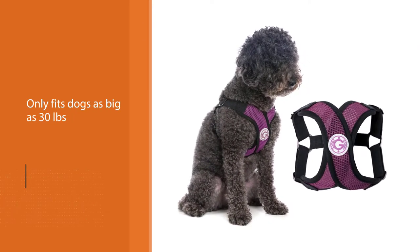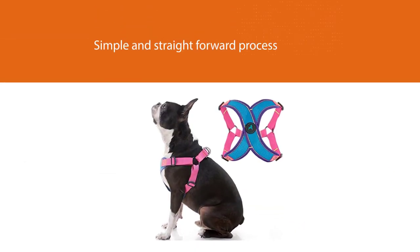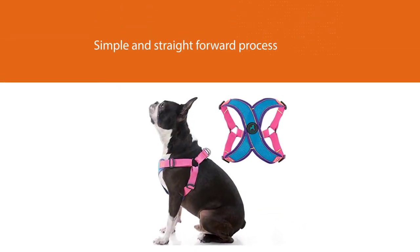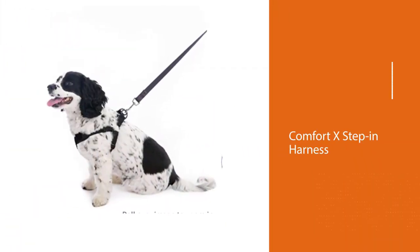Putting the harness on and taking it off is a simple and straightforward process — it works by your dog stepping in and out of it. The Gooby Comfort X-Step In Harness has been designed in a way that minimizes pressure around your dog's neck and soft throat, thus avoiding choking them.